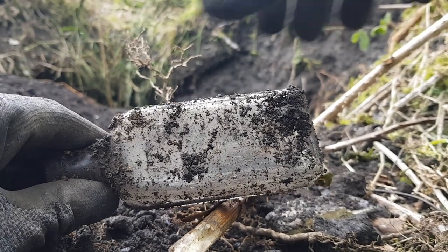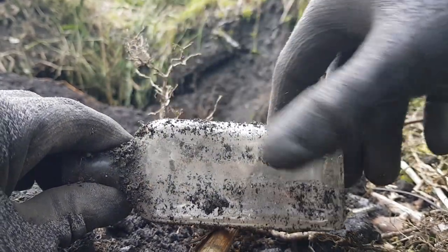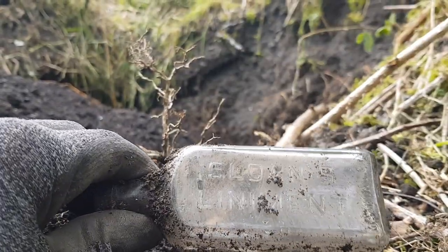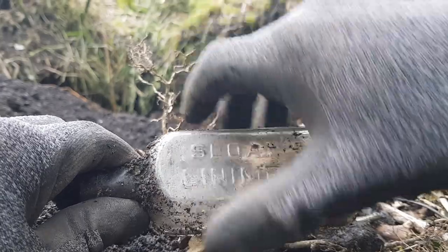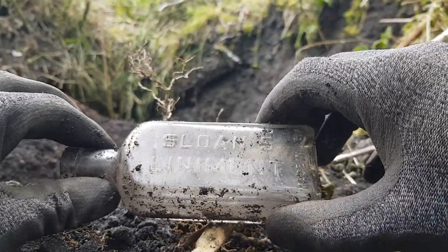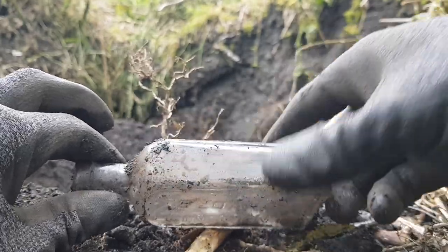Got one here, look. It's a Sloan's liniment. I think that was originally for horses but I think they made it for humans as well. Made in USA, look. There we go.